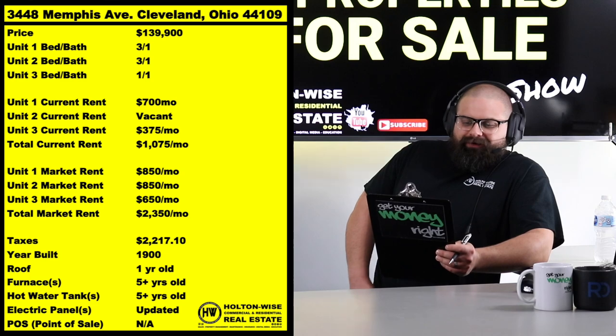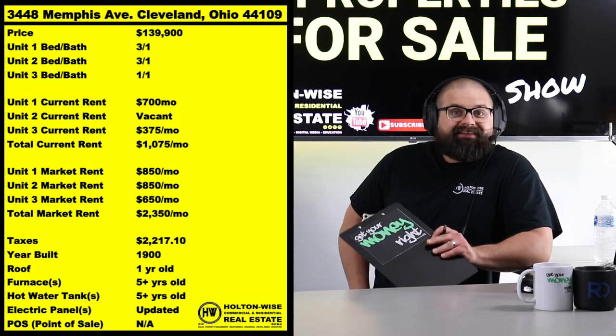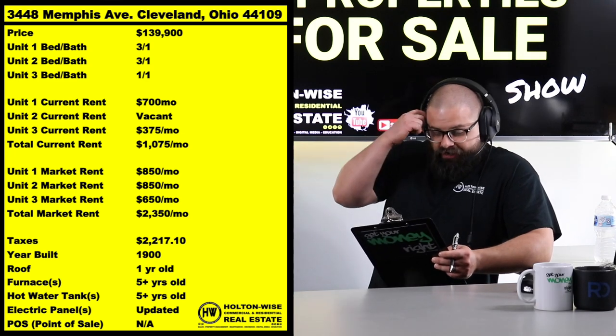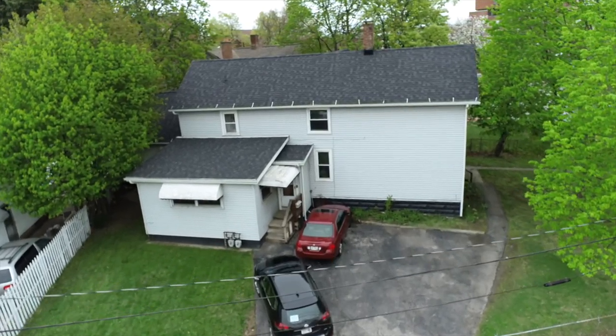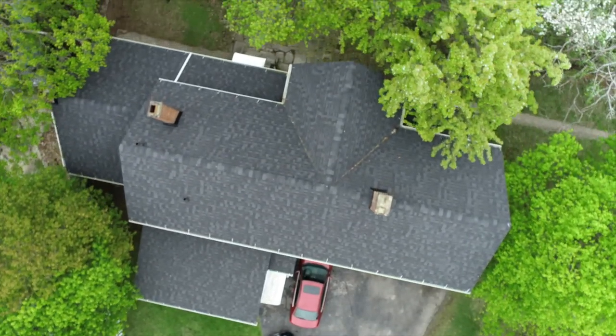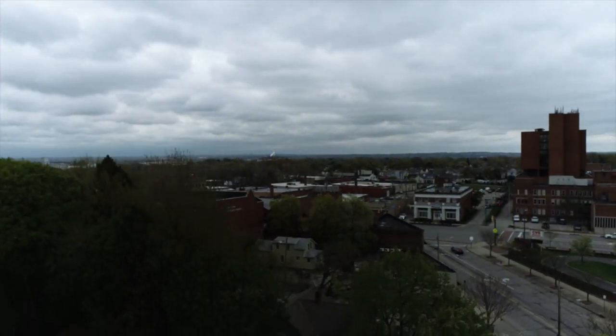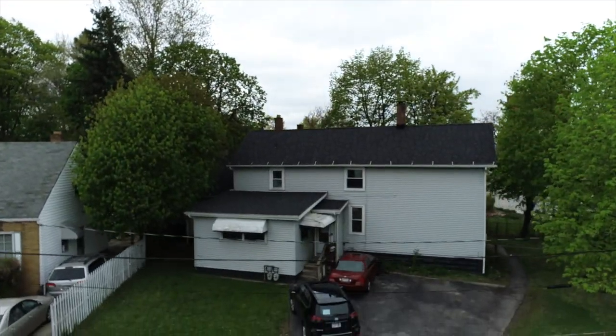3448 Memphis Avenue, Cleveland 44109. This is a triplex that I priced at $139,900. The great thing about this triplex is that in the Cleveland market we have a ton of duplexes, and then we kind of have almost no three and four unit properties, and then we go right to six-unit apartment buildings.